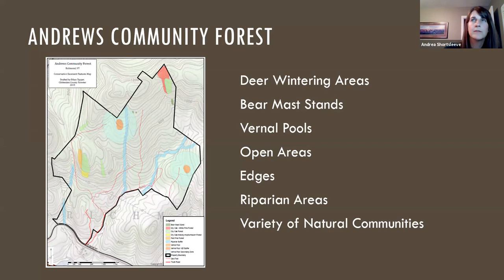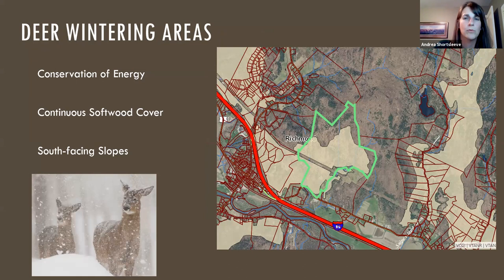The first unique habitat feature is deer wintering areas. We're close to the northern limit of white-tailed deer, so their strategy to survive cold winters is to go into energy conservation mode — a semi-hibernating state where they conserve energy, hunker down, don't move around much, and restrict daily movements to only those absolutely necessary. They seek shelter in softwood forests that have continuous cover, which blocks snow and wind and makes it easier for them to move around.